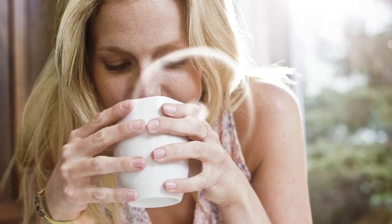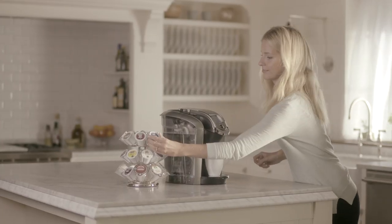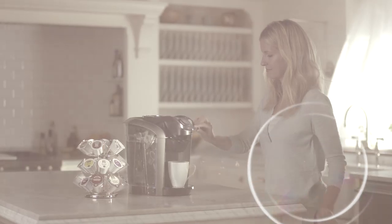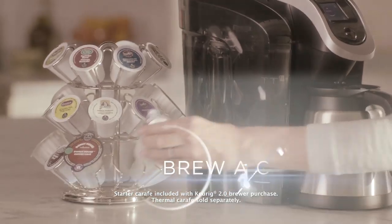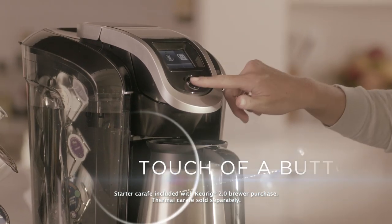It's time to welcome something new. Introducing Keurig 2.0, the first Keurig brewing system to brew a cup and a carafe at the touch of a button.